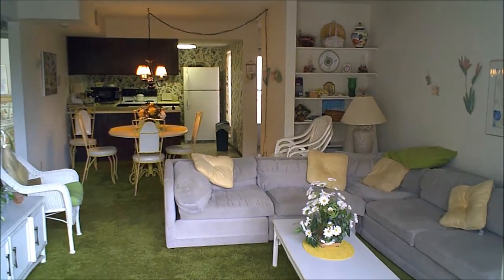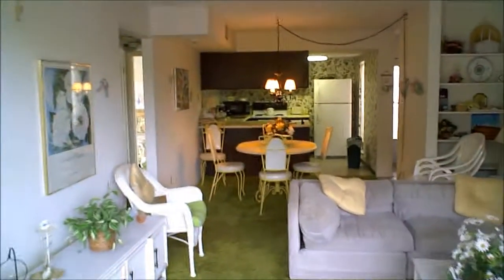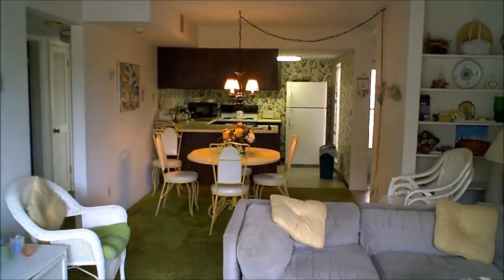Looks like the other home is much more upgraded — it does have the tile, granite, but it does not have any appliances.